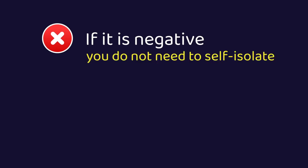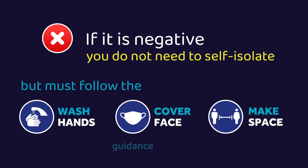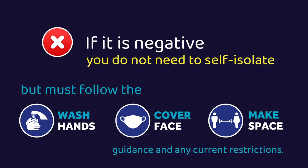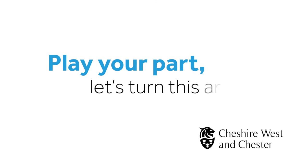If it is negative, you do not need to self-isolate but must follow the hands, face, space guidance and any current restrictions. Play your part. Let's turn this around.